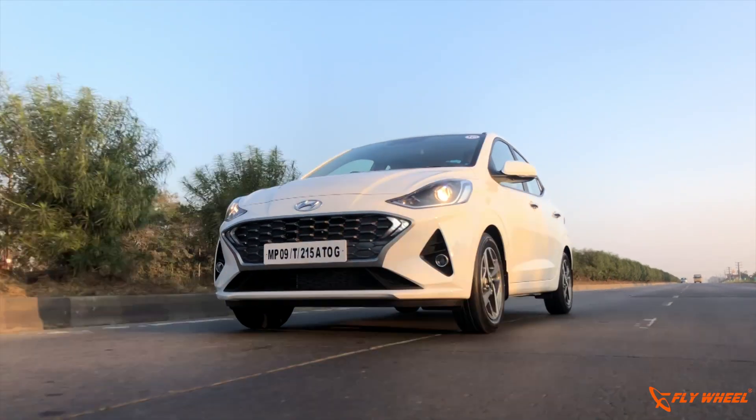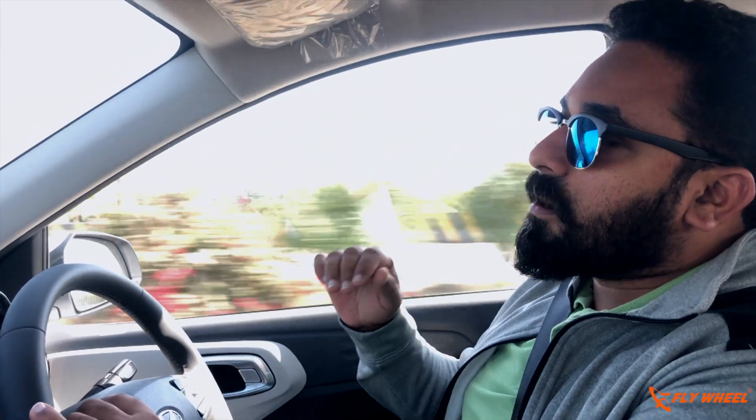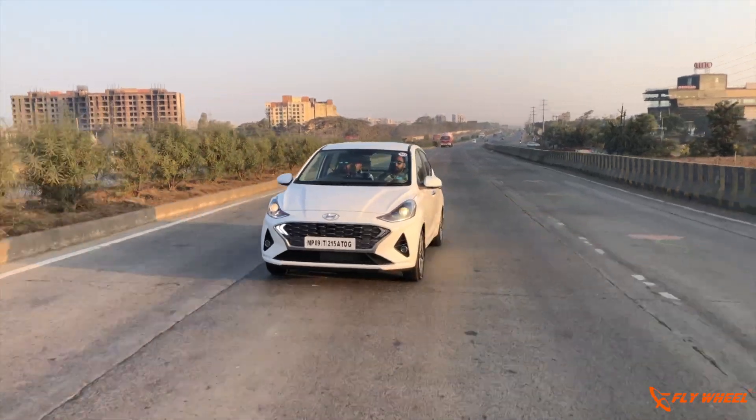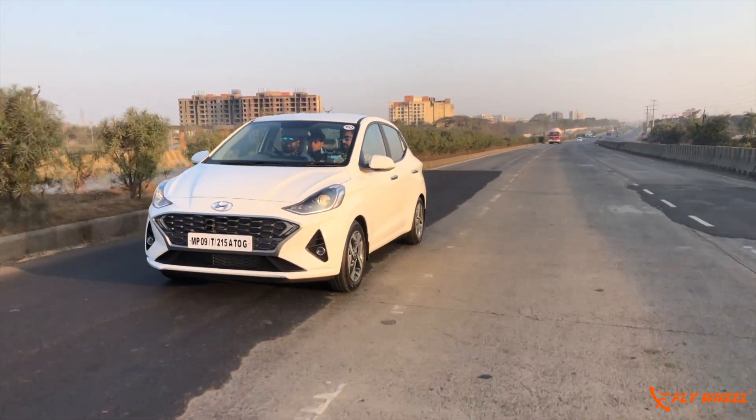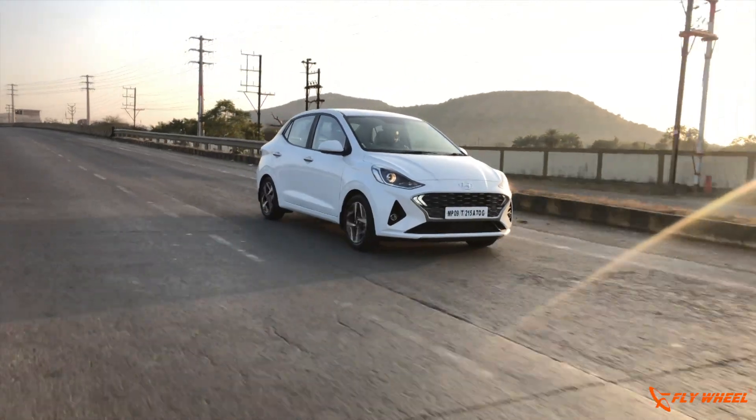Moving to the driving aspects of the new Aura — one thing to mention is the suspension. Hyundai is known for making one of the best suspension setups for Indian cars, and it's the same with the Aura. Even on bad patches of road, the suspension plays a very good role — it's not having any jarring or disturbing feel that kills comfort. Hyundai has also considered the NVH levels of the car very well; there's not much wind noise or road noise coming into the cabin, and engine noise is also minimal on the petrol.